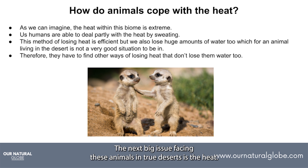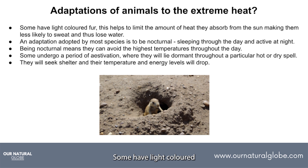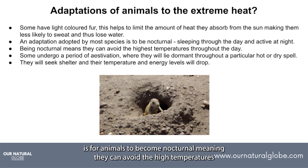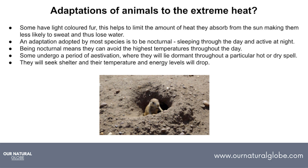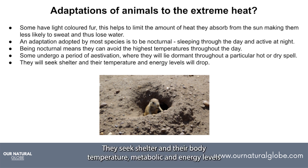The next big issue facing these animals in true deserts is the heat. In high temperatures, humans lose heat by sweating — this is efficient and we can lose up to a litre of water per hour. A desert animal cannot afford to lose this much water this quickly. There are two ways that animals address this issue. Some have light-coloured skin or fur, which helps to reduce the amount of heat absorbed, therefore reducing the need to sweat. A more efficient adaptation is for animals to become nocturnal, meaning they can avoid the high temperatures during the day and come out at night when the temperatures are cooler. An even more extreme scenario is undergoing aestivation — a state of dormancy which occurs during a hot or dry period — where they seek shelter and their body temperature, metabolic rate and energy levels all drop.